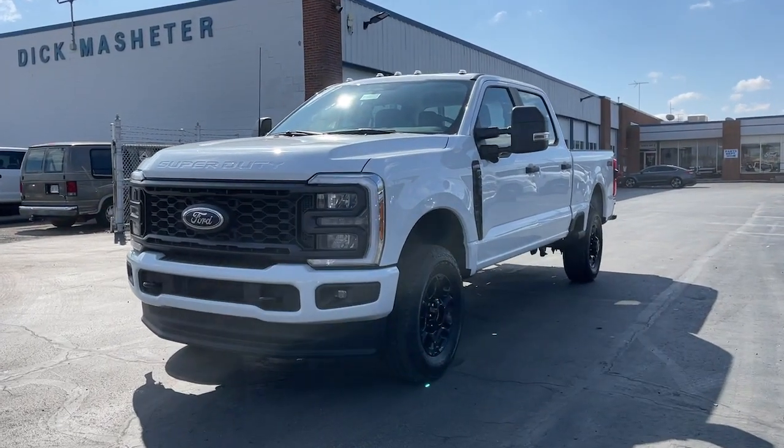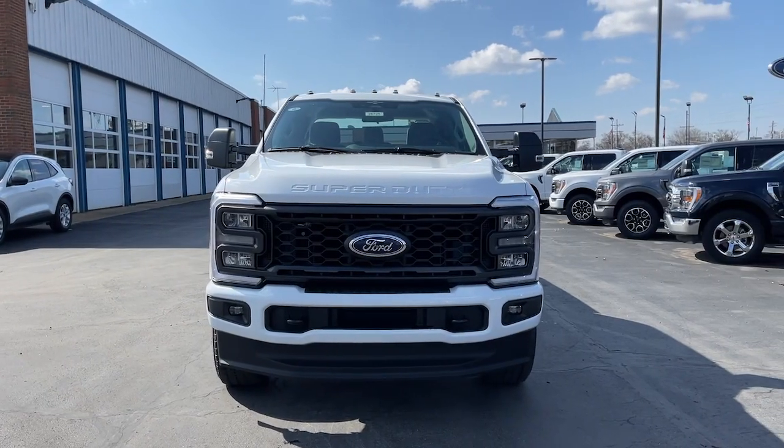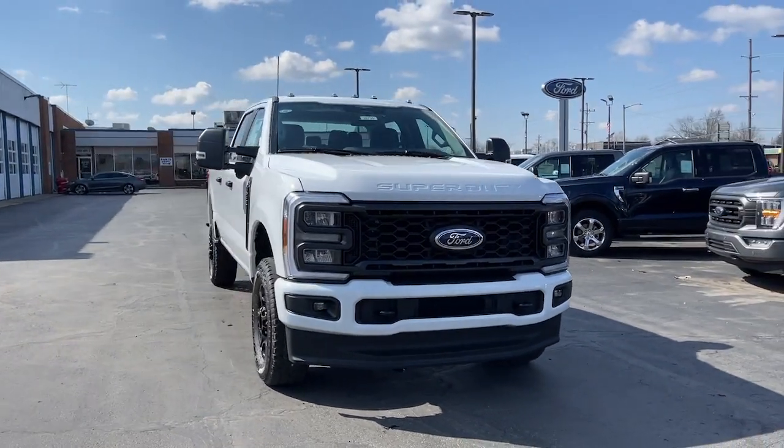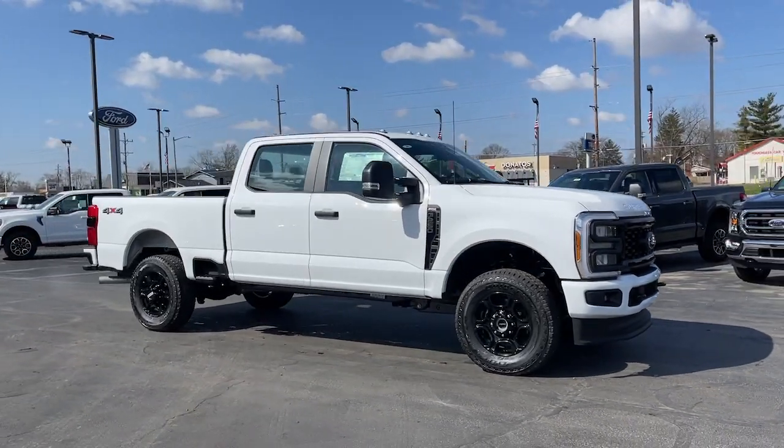Enjoy the view of this 2023 Ford F-250. Here's a tough, fully capable Ford F-250 that's ready to help you get demanding jobs done safely and with ease.